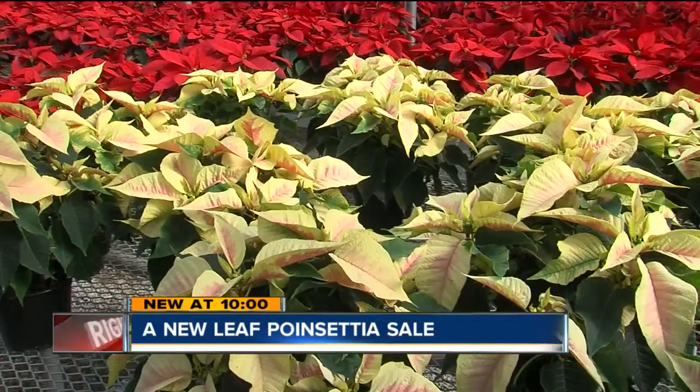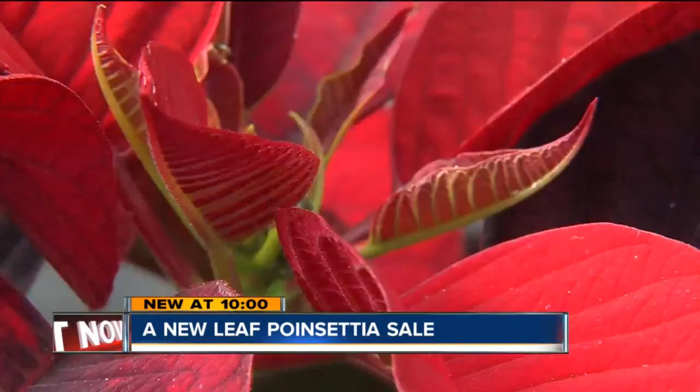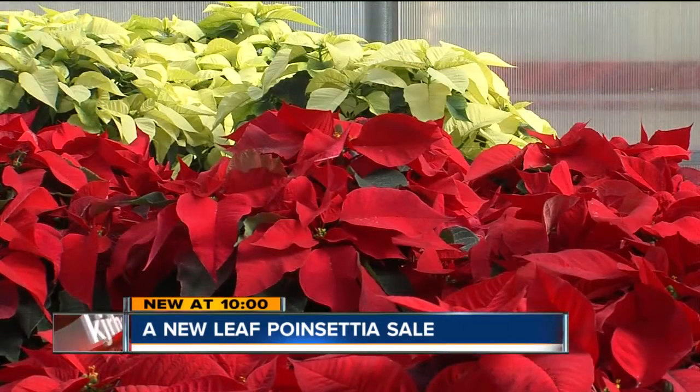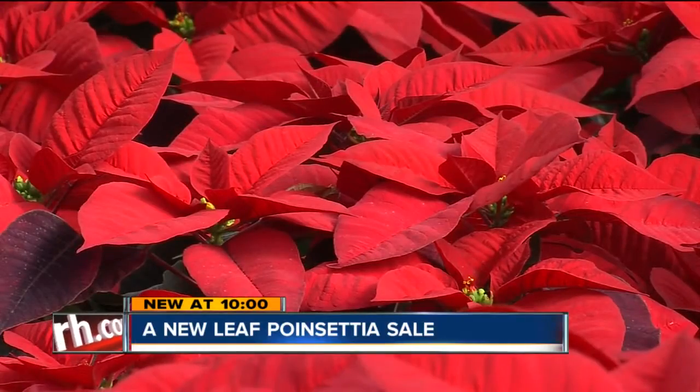Red, burgundy, white, pink, and marble are among the colors available. The specialty poinsettia this year is winter rose. The price of the poinsettias depends on pot size and number of blooms.